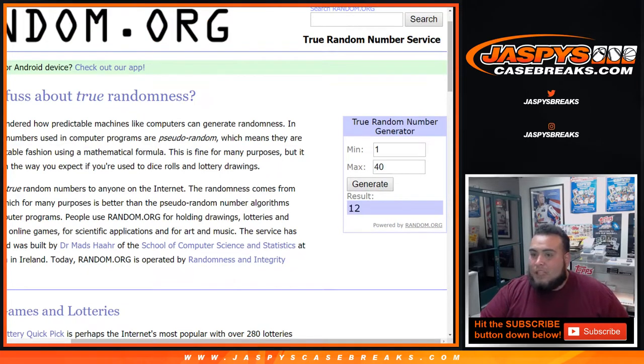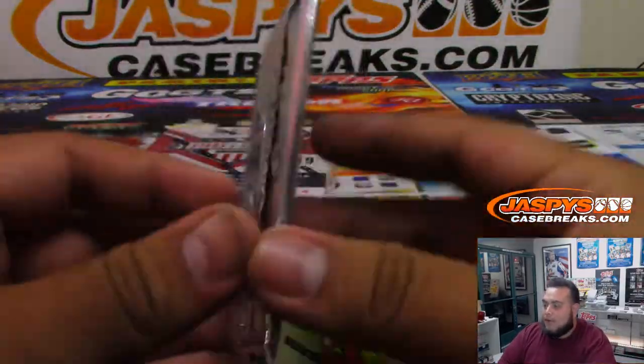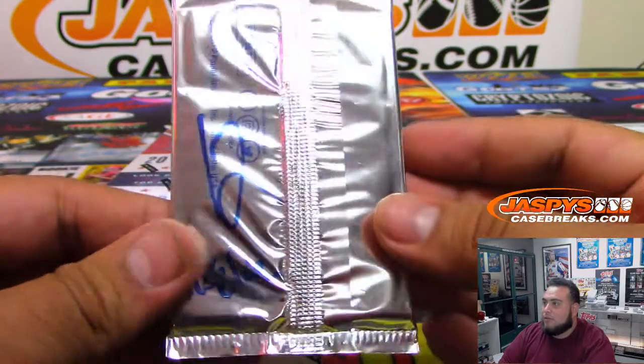We generate and get pack 12. Pack 11 was already gone, but 12 is available. Someone in chat is asking about a Griffey auto — I gotta give it to him now! There's your pack 12, and it's actually a little fatty, so we'll see what comes out of it.